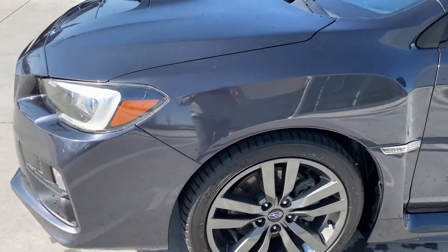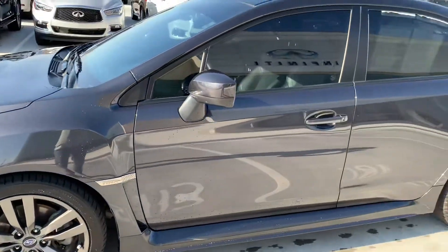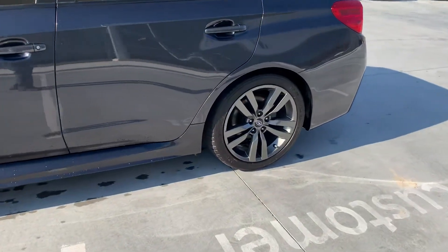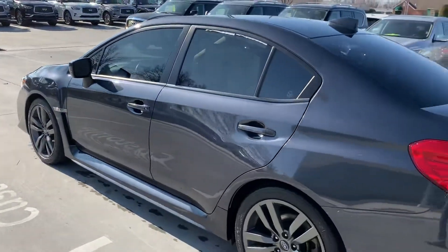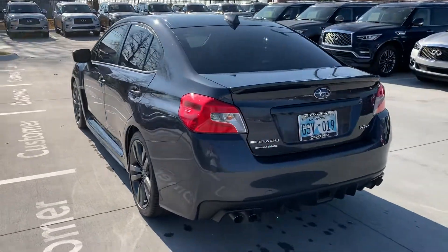I'll go ahead and send you copies of the Carfax and the service order on this car, so you're aware of everything that's been done to the car and you'll be able to see the history of it. The reason he traded it in is because he already has a baby and has a second one on the way, so he just needed something bigger.